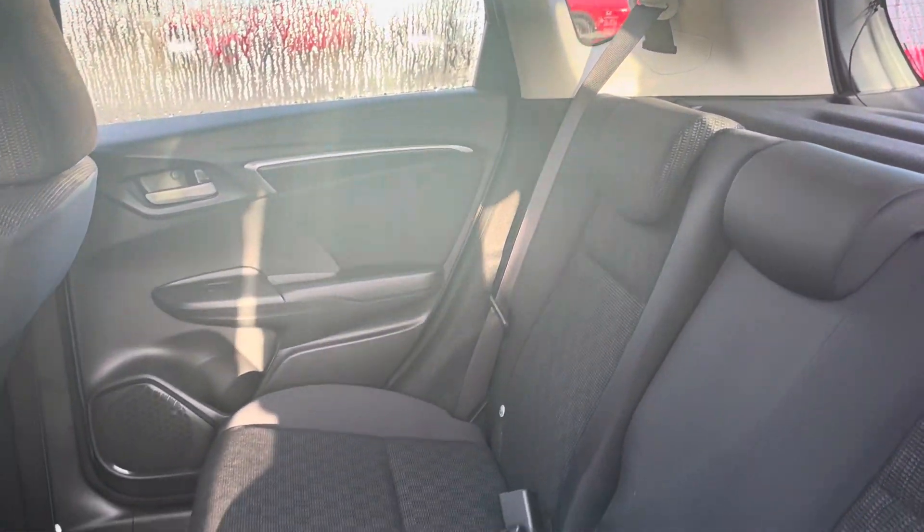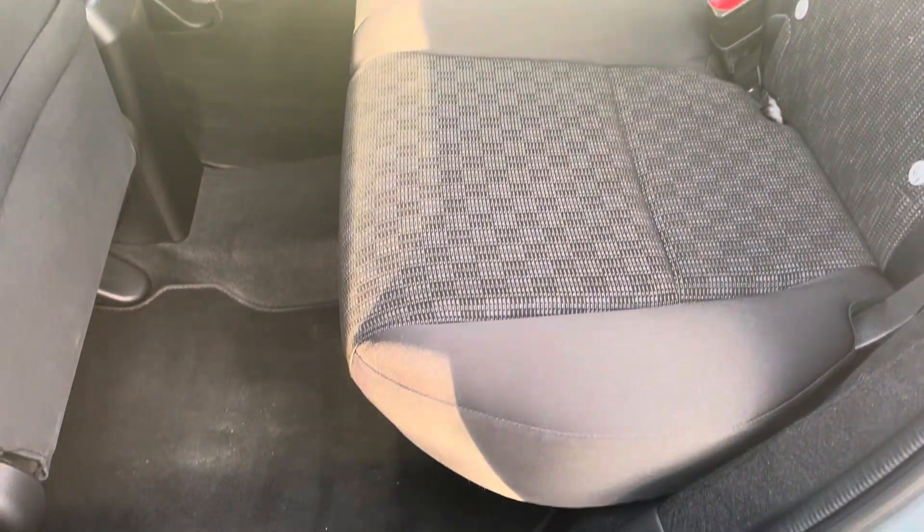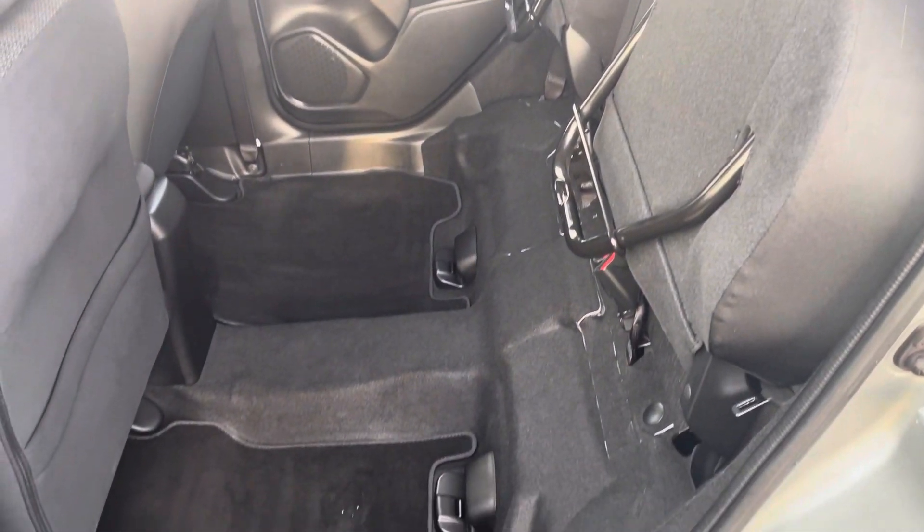You've got a very spacious rear interior that's finished in a black cloth upholstery with a nice pattern to it. Parents and small children can make use of ISOFIX points. You've also got some storage on the back of your front seat, and the Magic Seat System is a great storage solution.